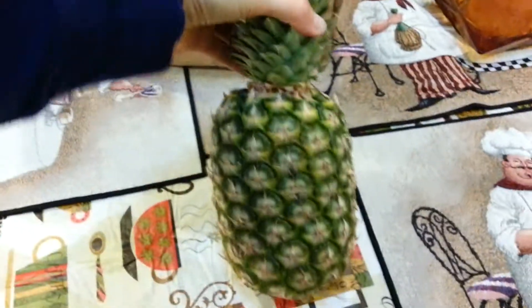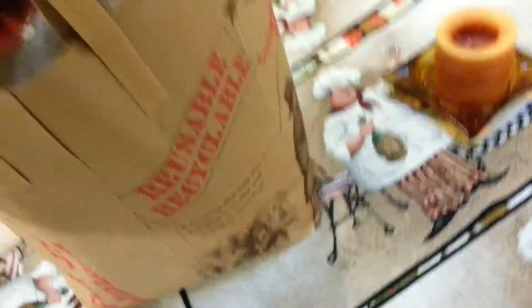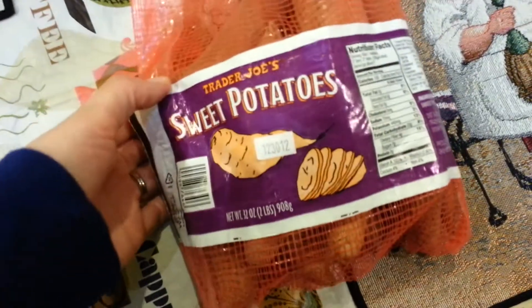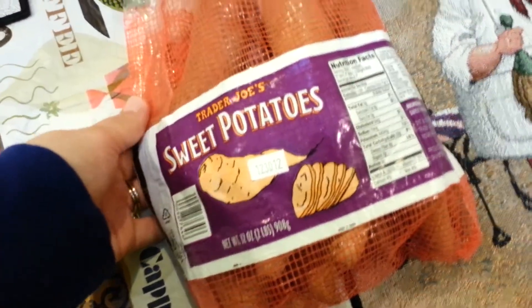I got a pineapple that was a special request from my three-year-old. This is a bag of sweet potatoes and I think this was also maybe like a $1.50 — something like that. I should have pulled out my receipt.